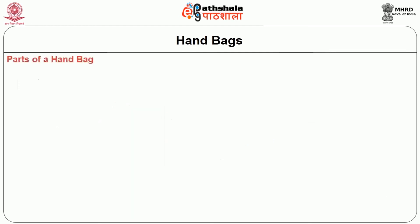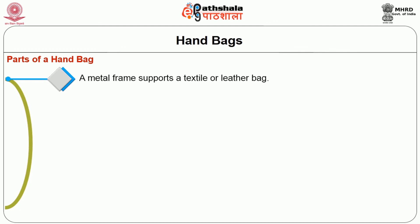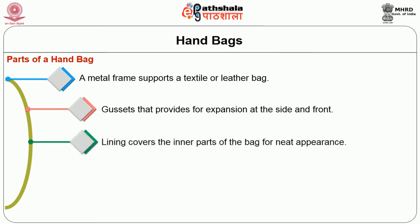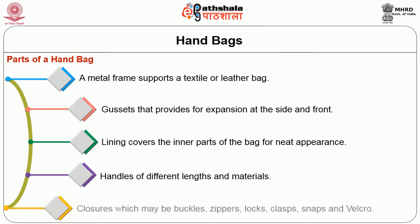Parts of a handbag: the handbag is made up of a metal frame which supports the textile or leather material. Gussets are provided for expansion at the side and front. The lining covers the inner parts of the bag for a neat appearance. Handles of different lengths and materials are made available for the bag. Closures with many buckles or zippers or locks, clasps, snaps and velcro may be used.